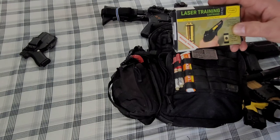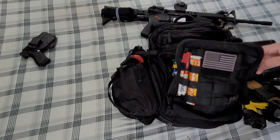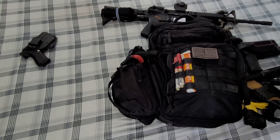Laser training is highly recommended, but big caveat: be extremely careful when you're done. People will do thousands of repetitions — drawing, aiming, squeezing — and then reload their real gun and holster it. That muscle memory can cause an accidental discharge if you forget you're now carrying a live weapon. Be very, very careful transitioning back from laser training to live carry.